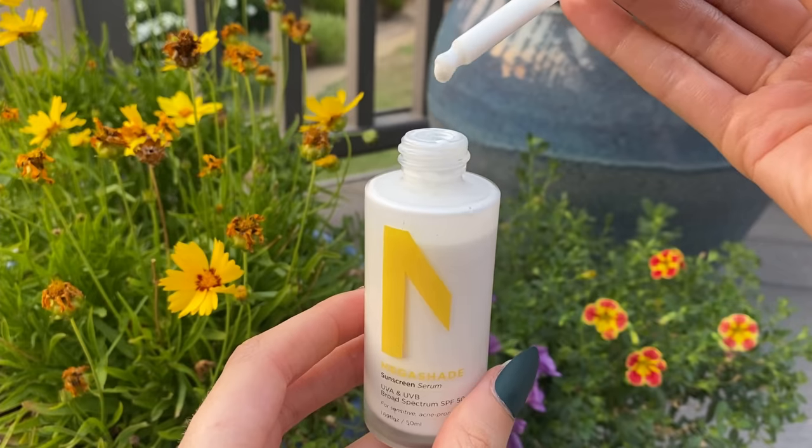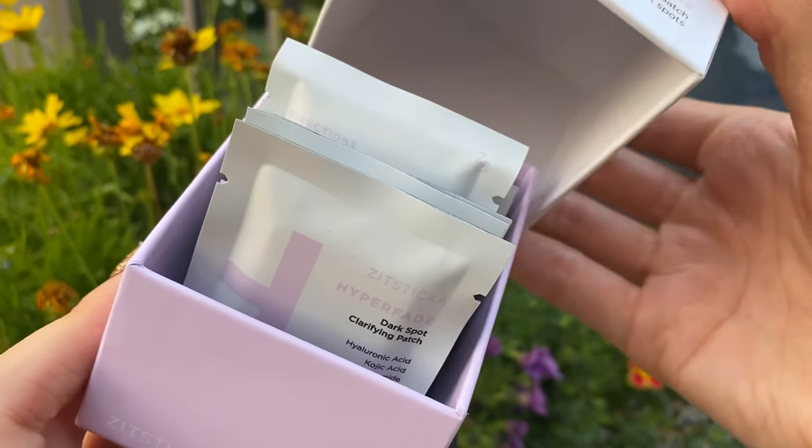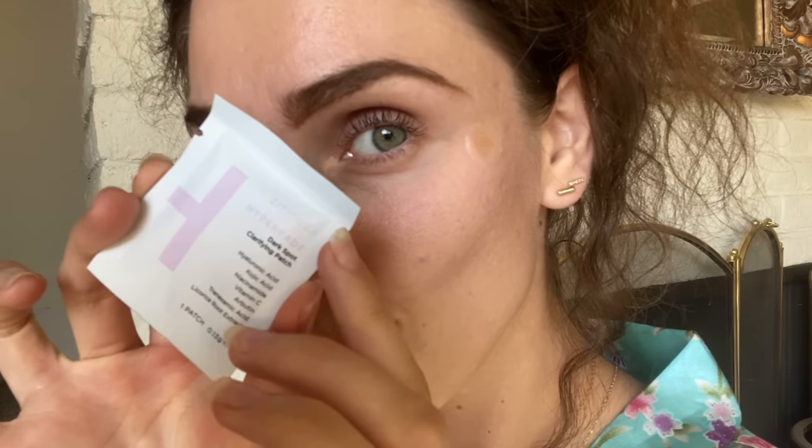A skincare routine that actually works for hyperpigmentation by layering actives the right way and actually protecting your face — because yes, we're going to be talking about the sun.